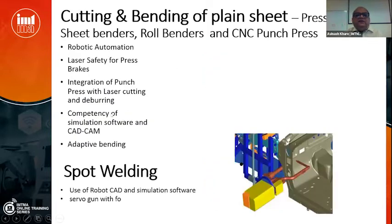Coming to sheet cutting and bending — we do have sheet benders, roll benders, and CNC punch press, some locally made but most imported. What we can develop is robotic automation, employment of laser safety for press brakes (since someone can easily lose fingers while working on one), integration of punch press with laser cutting, integration of deburring with CNC punch press, and competency development in simulation software and CAD/CAM. Then, adaptive bending where the machine determines the correct bend angle and dynamically adapts, irrespective of material property or thickness variability — these are development areas that ought to happen.